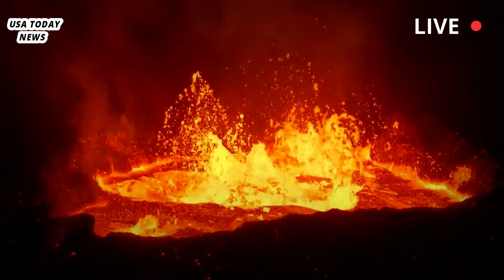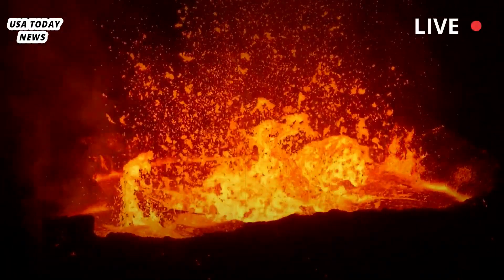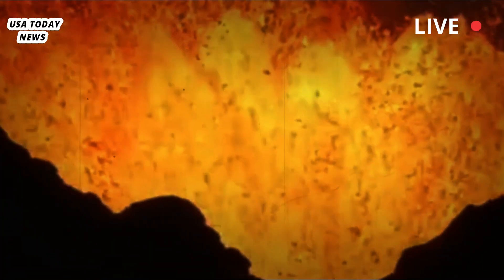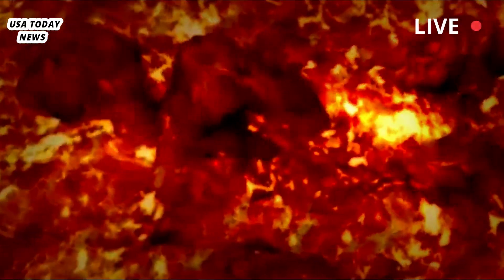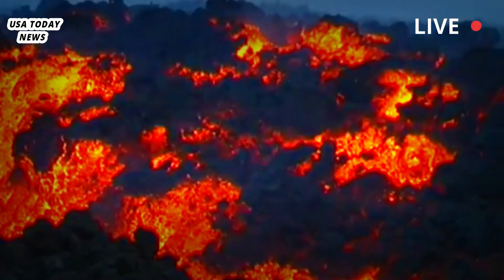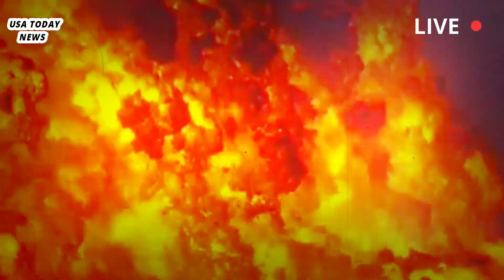One of the magma reservoirs beneath the Yellowstone caldera, a massive crater and supervolcano, holds more molten rock than scientists previously thought, according to new research published in the journal Science. The amount of molten rock beneath a volcano helps researchers determine how close it is to an eruption. While there may be more liquid magma beneath Yellowstone than previously thought, it's unlikely the giant volcano will erupt anytime soon.